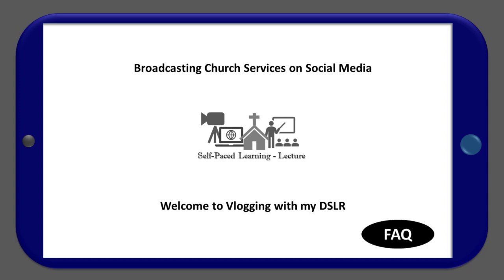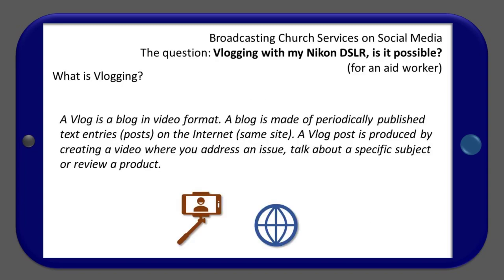Welcome to vlogging with my DSLR. Most of this course is based on FAQs, frequently asked questions, but this lecture answers a specific question, which is: can I be vlogging with my Nikon DSLR as an aid worker? First, let's define what vlogging is.